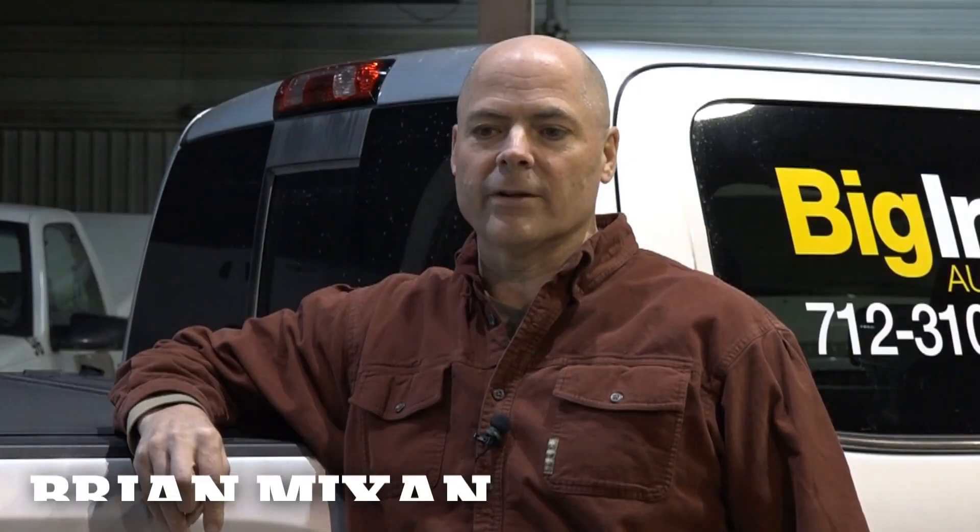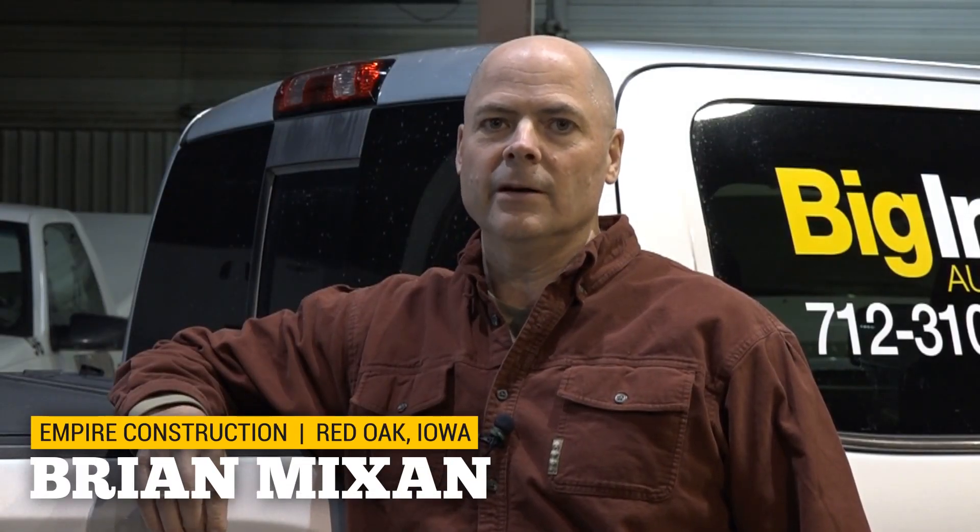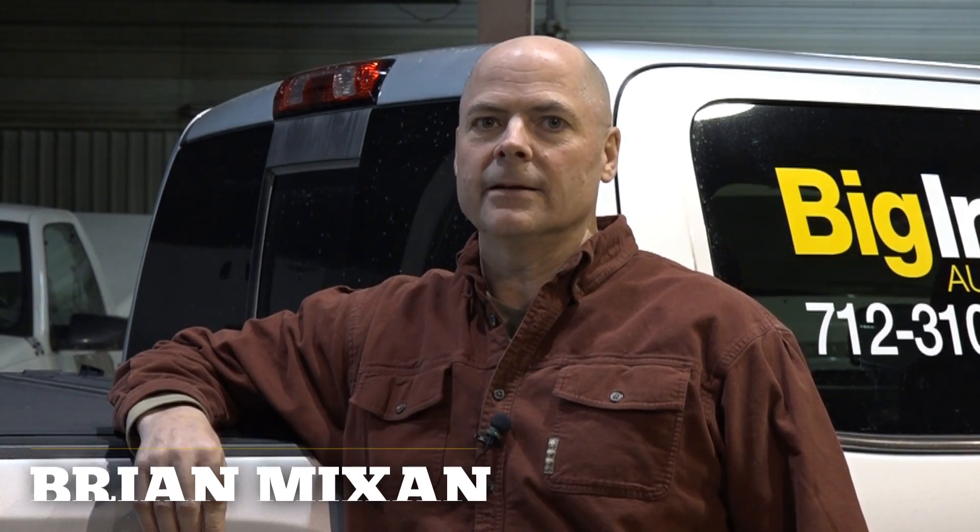Hi, I'm Brian Mixon. I'm with Empire Construction in Red Oak, Iowa and we are a terracing and tiling company and we do DOT work.